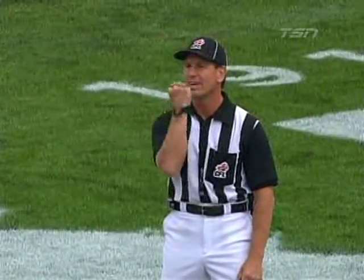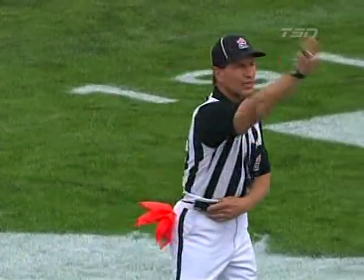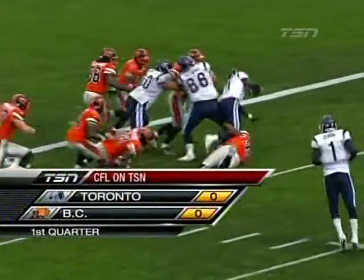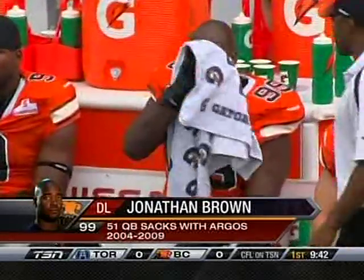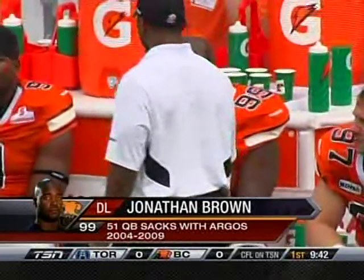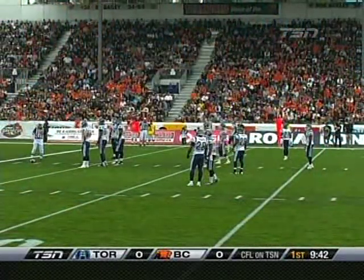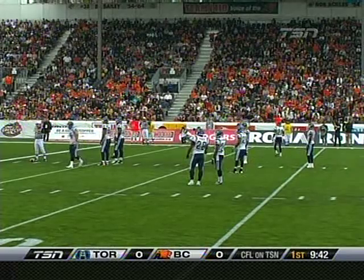After the play: face mask, BC number two, go half the distance to the goal line. So the BC Lions have a long field, but the Argos turn the ball over on downs. A guy who enjoyed a great career in Toronto, now with the BC Lions with a big stop — one of the biggest already in this ball game. Jonathan Brown, a former member of the Argo defense, now a BC Lion.